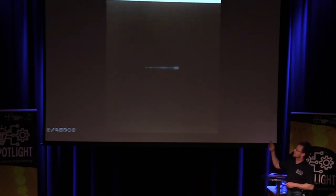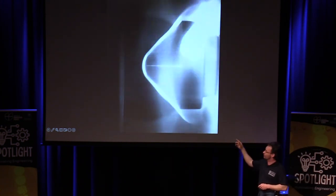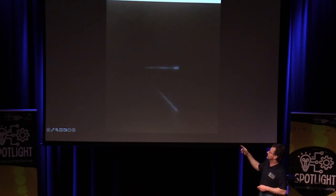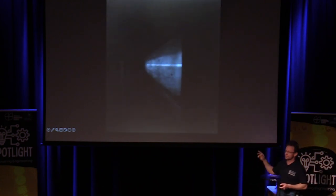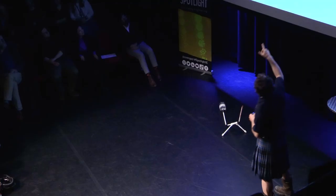That was a model — a recreation of a Galileo probe — and we've slowed that video down by about a thousand times. The frame rate was astronomically quick.